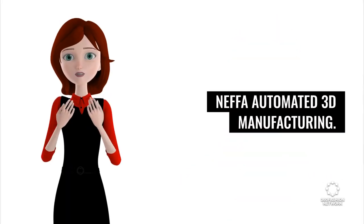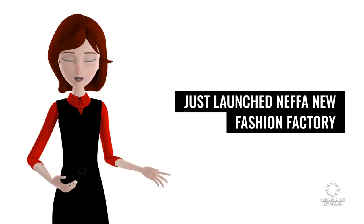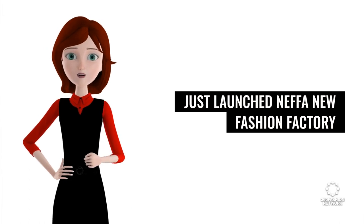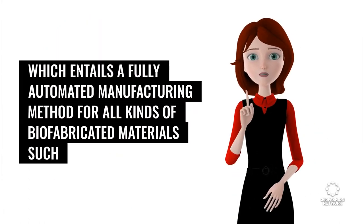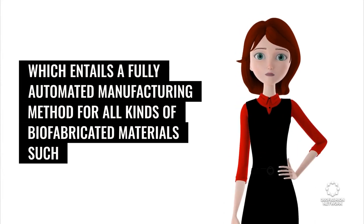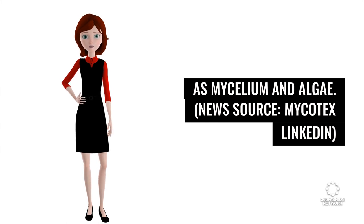Nefa Automated 3D Manufacturing: Micotex, who won GCA in 2018, just launched Nefa New Fashion Factory, which entails a fully automated manufacturing method for all kinds of bio-fabricated materials such as mycelium and algae. News source: Micotex LinkedIn.